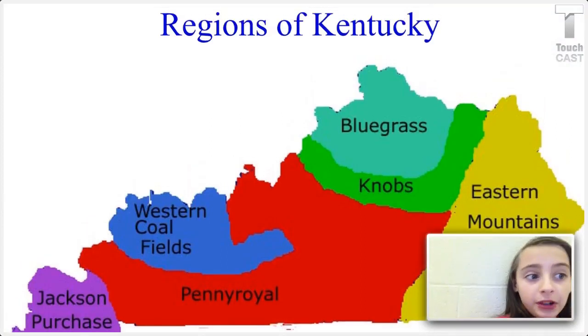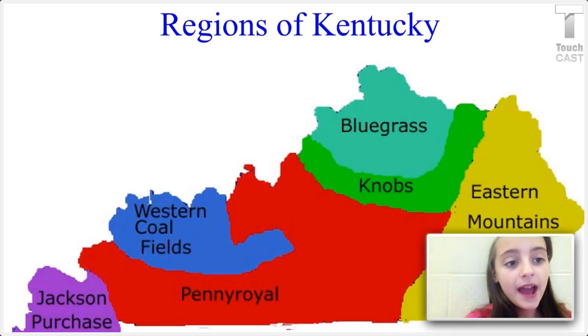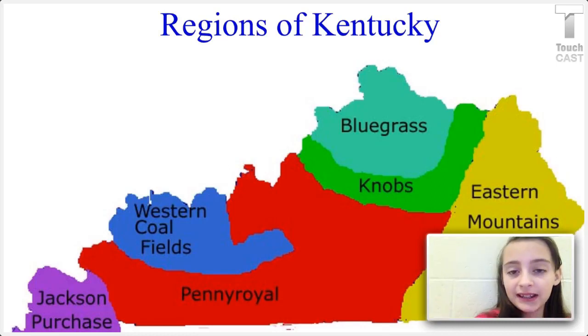To learn more about the Bluegrass and the Knobs region, and the other four regions of Kentucky, read more about them.